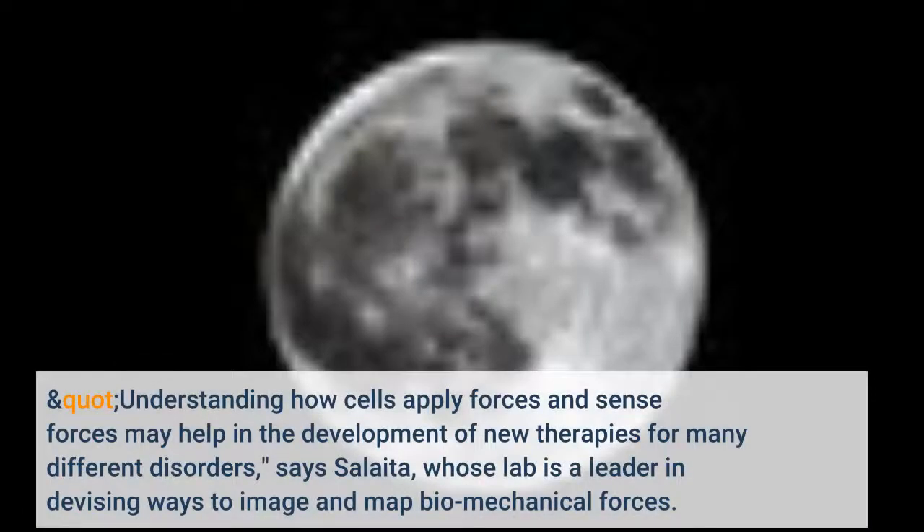Understanding how cells apply forces and sense forces may help in the development of new therapies for many different disorders, says Salaita, whose lab is a leader in devising ways to image and map biomechanical forces.